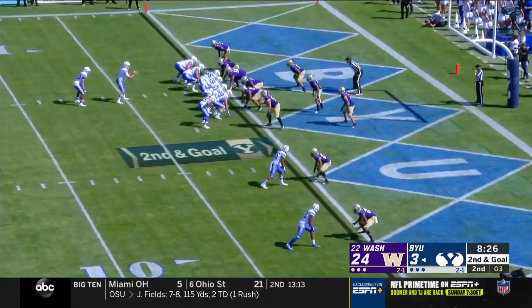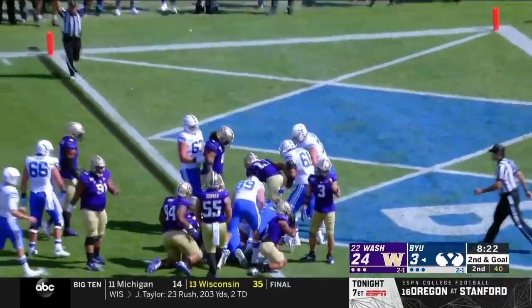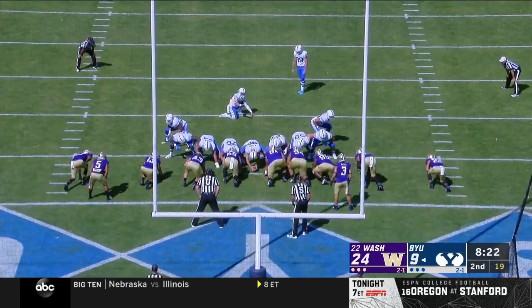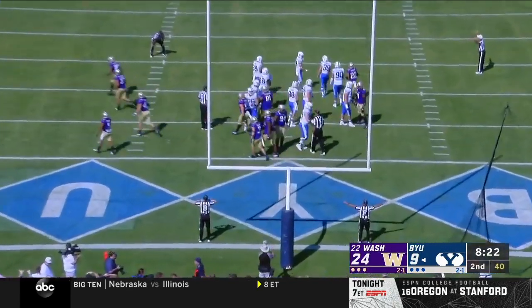Only four seconds to snap it. Get it away, no problem — it's Asupa, crashes in for the touchdown! Emmanuel Asupa. And the extra point — no good.